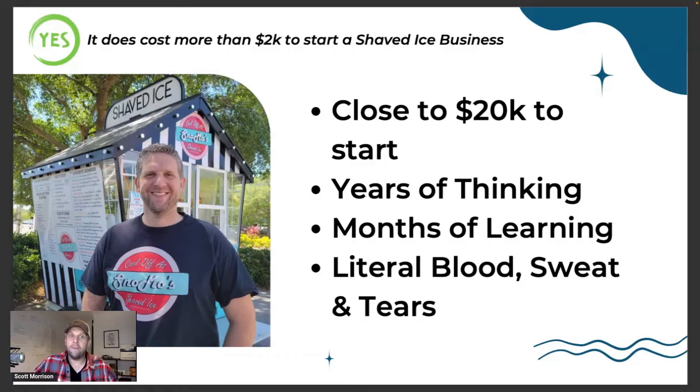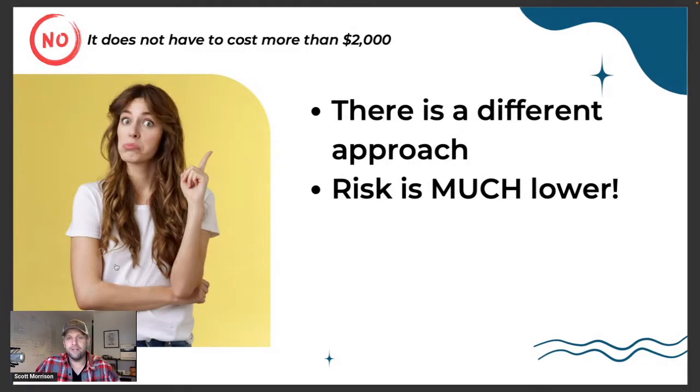I'll just tell you from the onset, we spent a lot more than $2,000 to get our shaved ice business up and running. But there's a different approach that, if I were to go back in time, I probably would do instead. We did it the traditional way — we bought a trailer, went the brick-and-mortar route, and obviously there's a lot of overhead in doing that. I don't regret it, but as I think back, we took a ton of risk. We didn't know if it was going to work or not. We hoped it would and forecasted numbers, but I didn't know for sure.